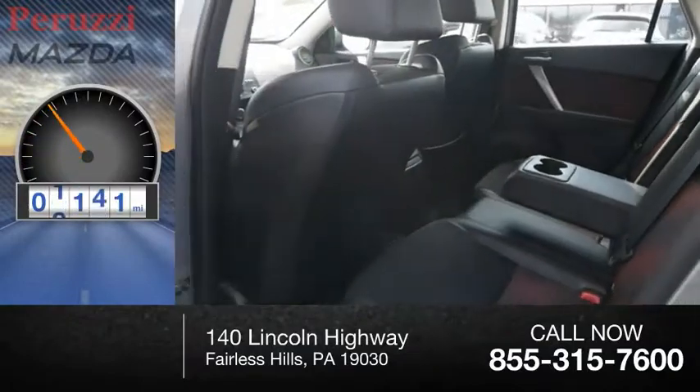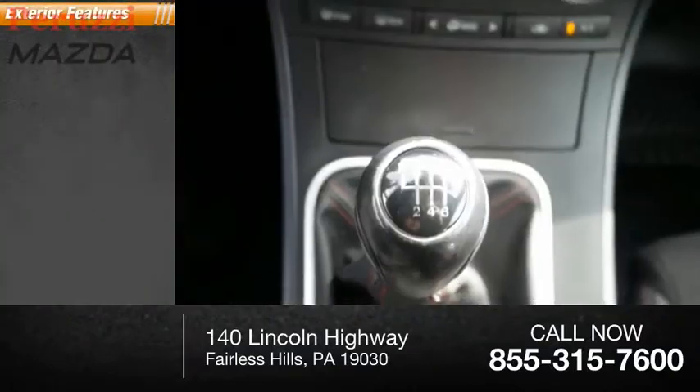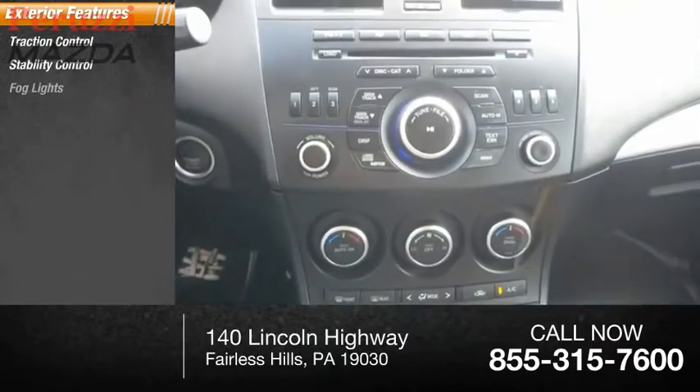This vehicle has less than 100,000 miles. Here are some of this vehicle's great options: traction control, stability control, fog lights, power brakes, and braking assist.